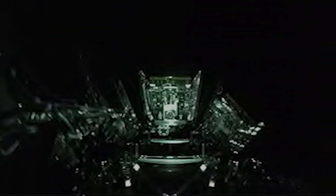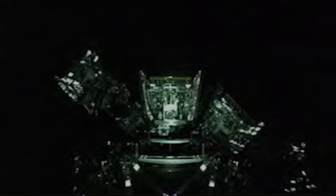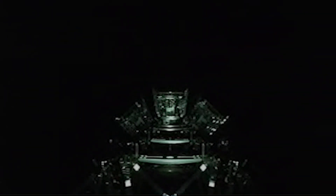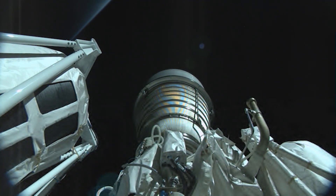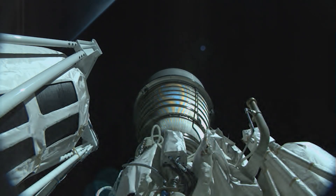Deploy command sent for set one of Kuiper satellites. All Kuiper satellites have been deployed successfully. Second ignition — full thrust, RL-10 is running nominally. We have MECO 2 confirmed.